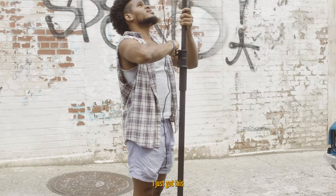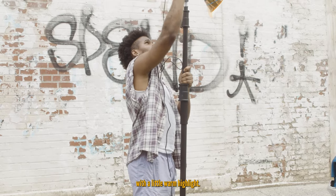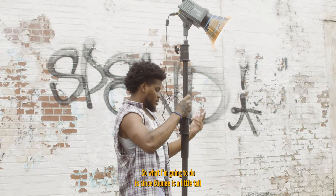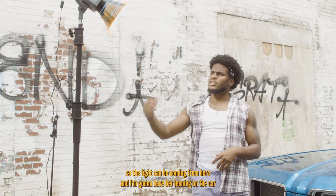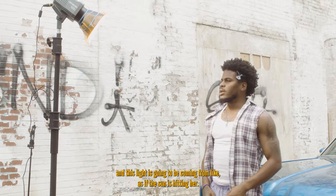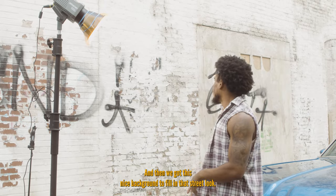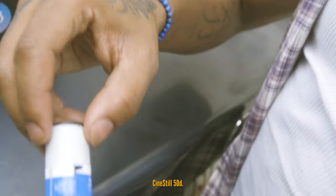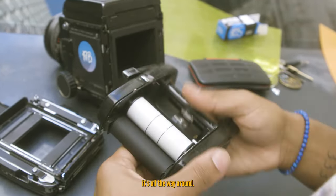I just got this Emiron 100D so I threw a little gel on here with a little warm highlight. Since Ebony's a little tall, the light's gonna be coming from here and I'm gonna have her leaning on the car — light coming from the side as if the sun is hitting her. Then we got this nice background to fill in that street look, so it's gonna be dope. Cinestill 50D, just all the way around.